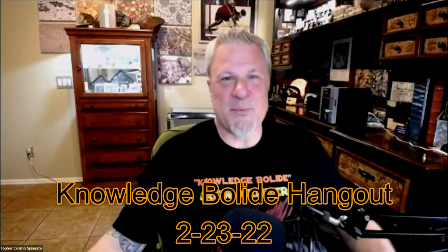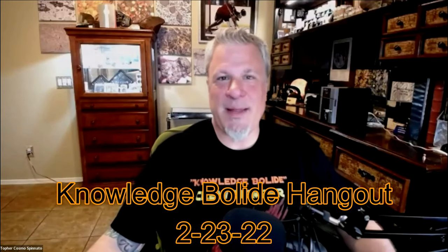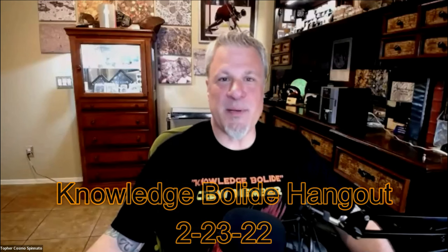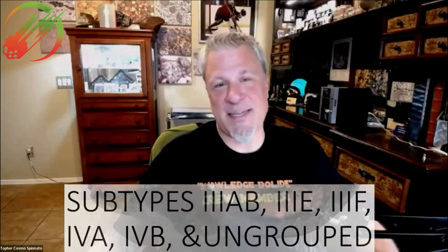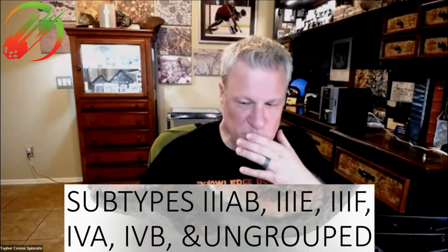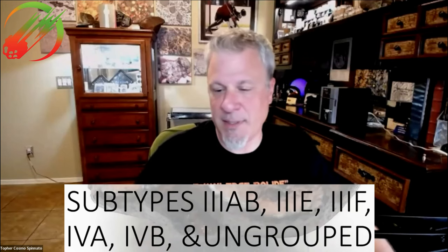Hello everyone and welcome. It is Wednesday the 23rd of February and we are here for the Knowledge Bolide Hangout sponsored by Toperspin Meteorites. Today we're going to be discussing irons in detail — this is irons part two. There's a bunch of classes we're going to be covering.